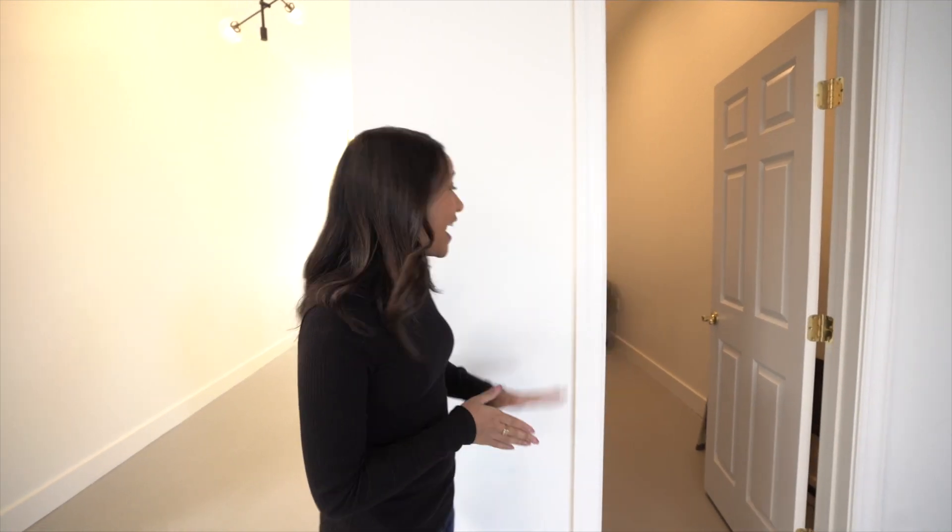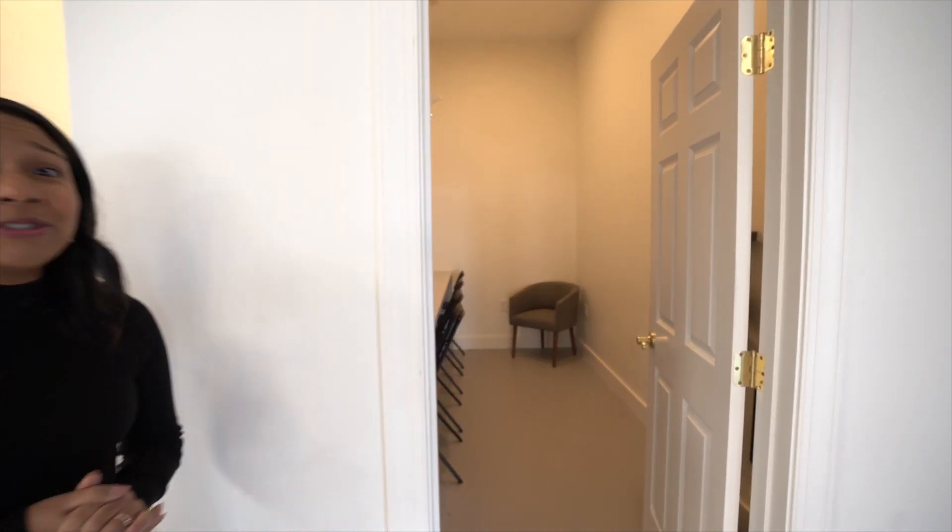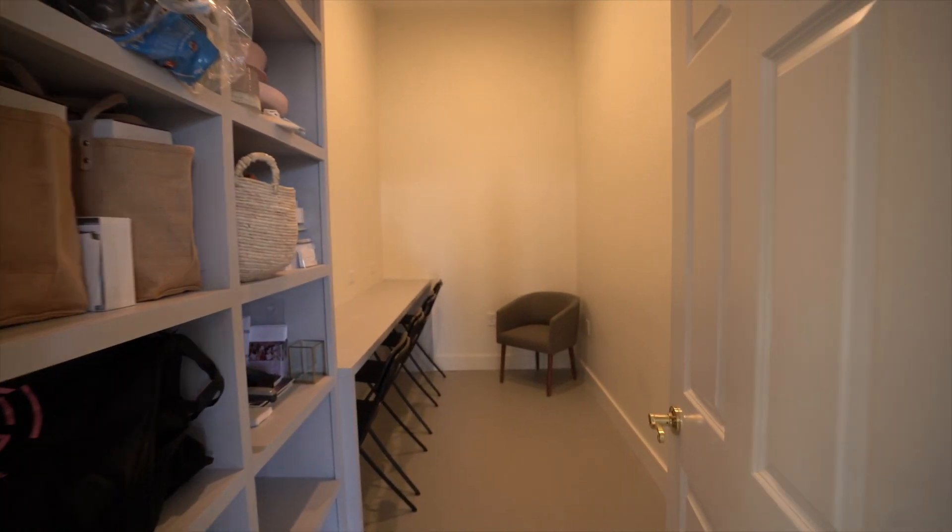Vendors, we didn't forget about you. After many years of eating dinner in closets and corners, we wanted to create a private space for vendors to enjoy their dinner, have a minute to charge their phones and equipment, and store their belongings.